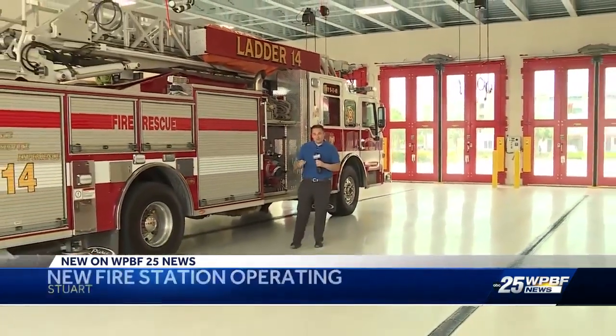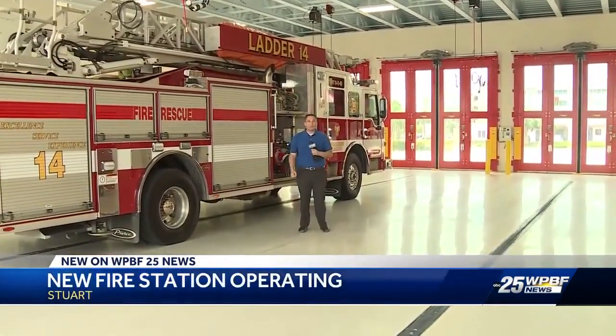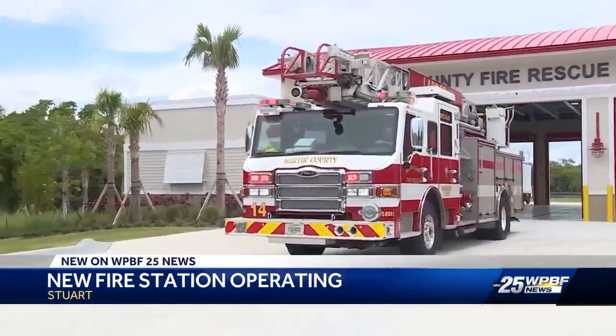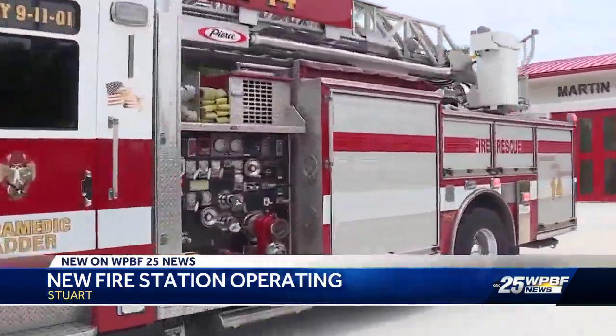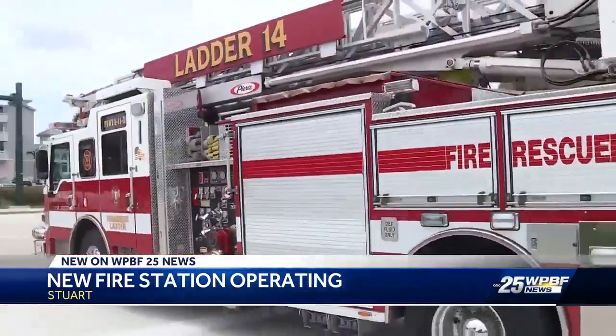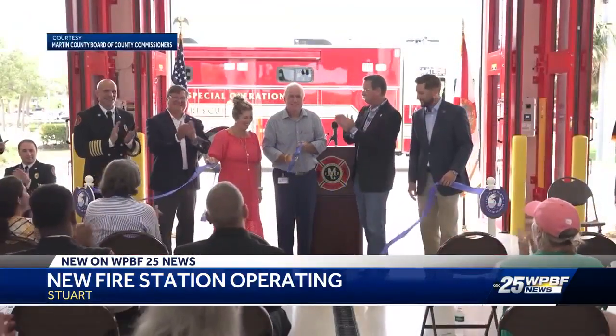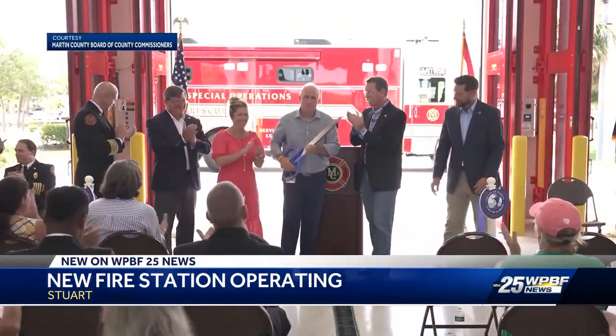The Martin County Fire Rescue Chief says the larger space and improved design here at the new Fire Station 14 off Northeast Ocean Boulevard in Stewart will allow firefighters to respond to scenes quicker. Crews began responding to the new and improved Station 14 last night at the ribbon cutting ceremony. The chief explained why every second is critical when it comes to responding to emergencies.